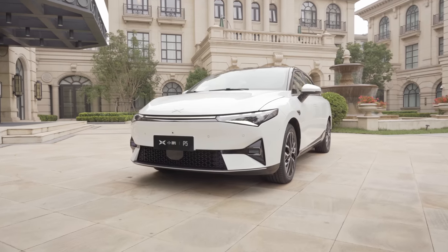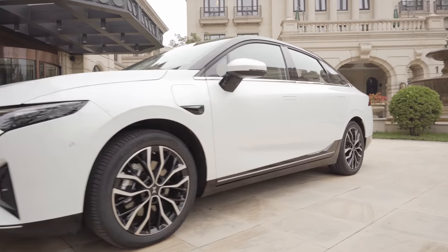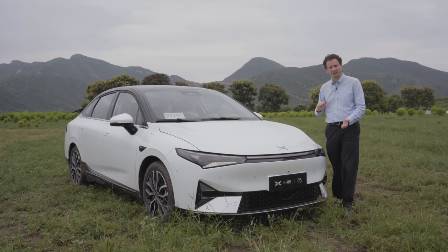This is the crucial third model from Xpeng. As you may know, Xpeng is one of three companies listed in the US, the others being NIO and Li Auto.